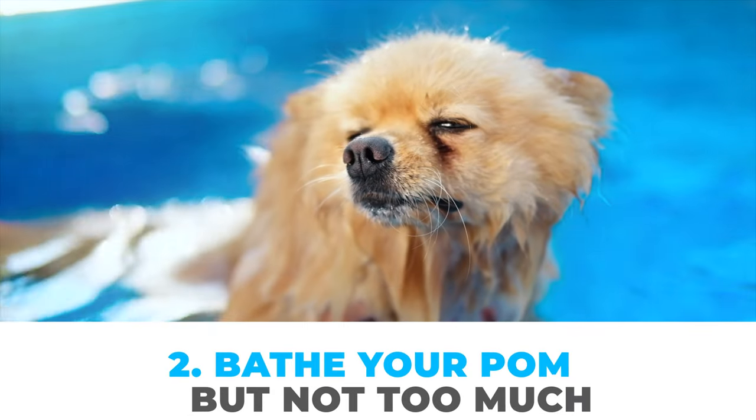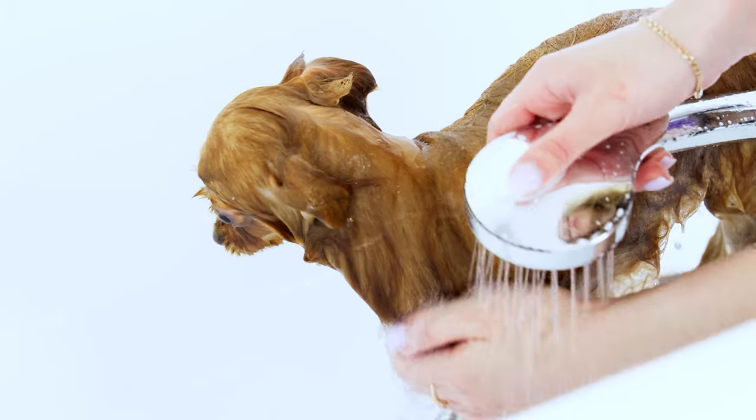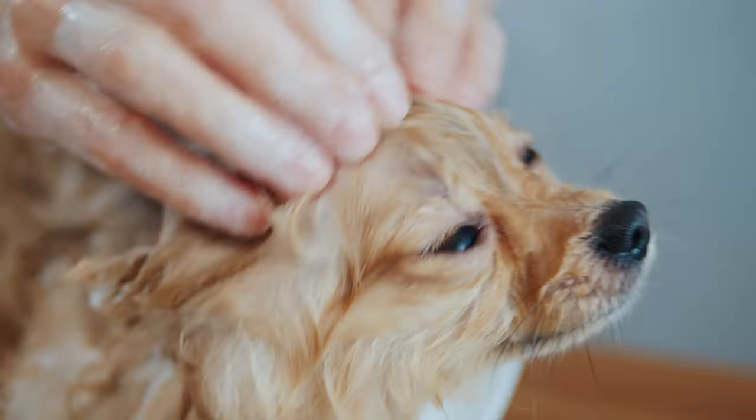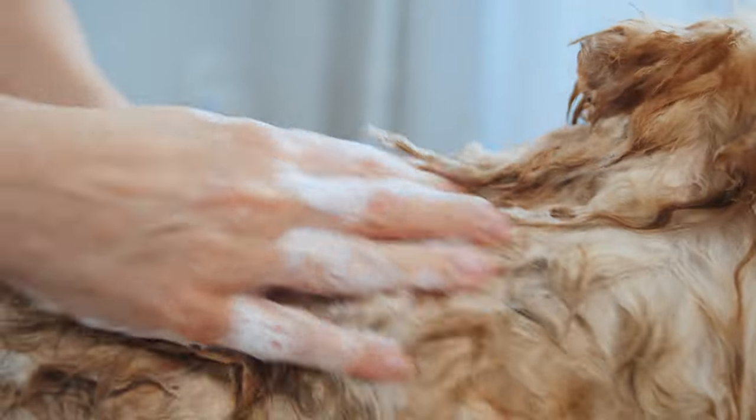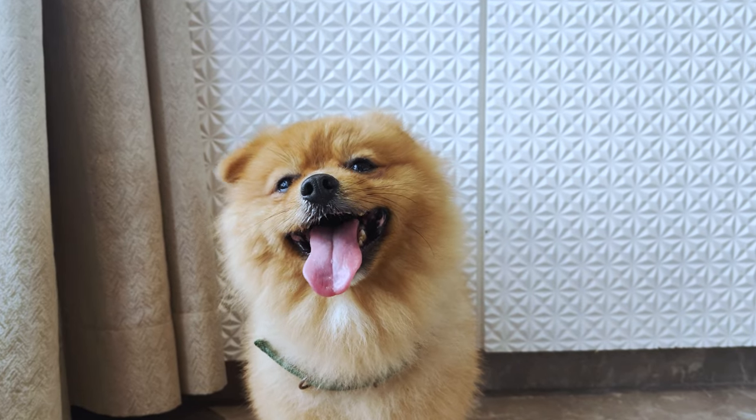Number two: bathe your Pom, but not too much. Giving your Pom a bath helps wash away loose fur, but if you do it too often, it can dry out their skin and make shedding worse. Stick to bathing your Pomeranian once a month, or only when they really need it.